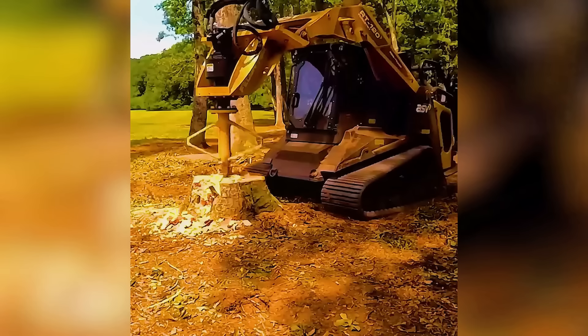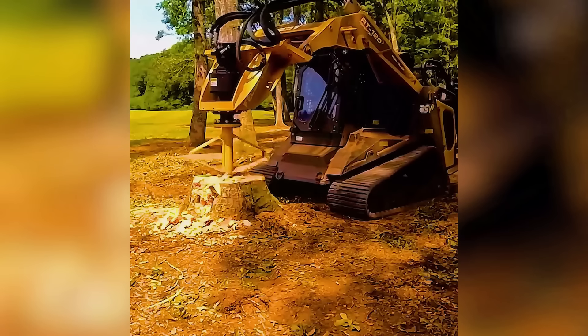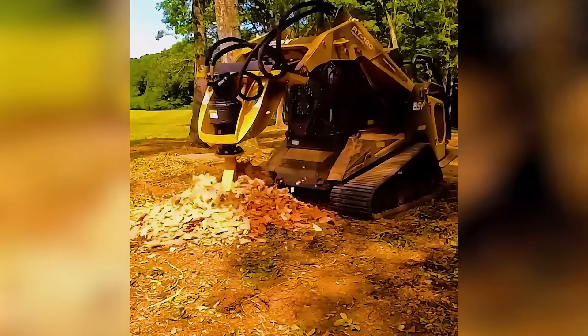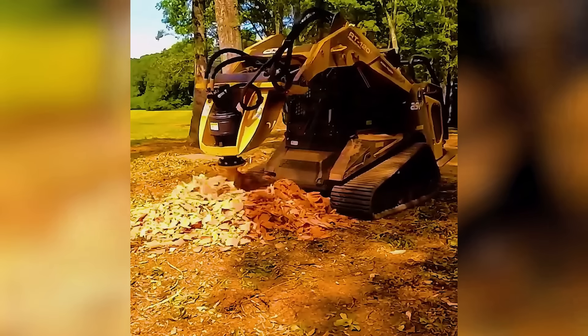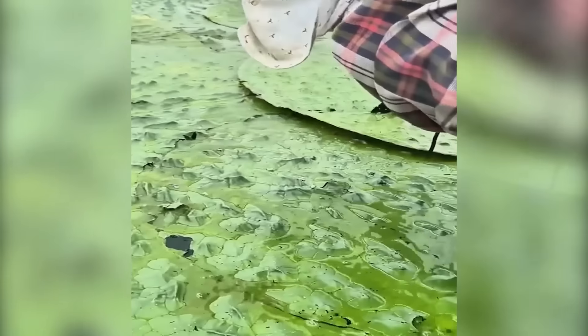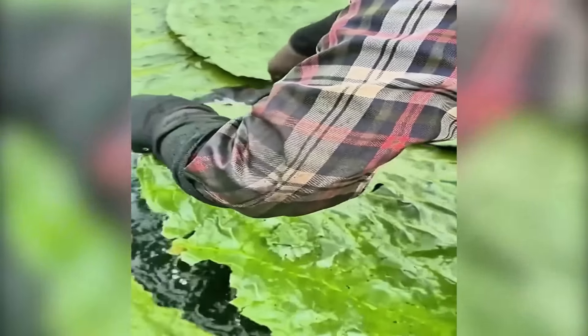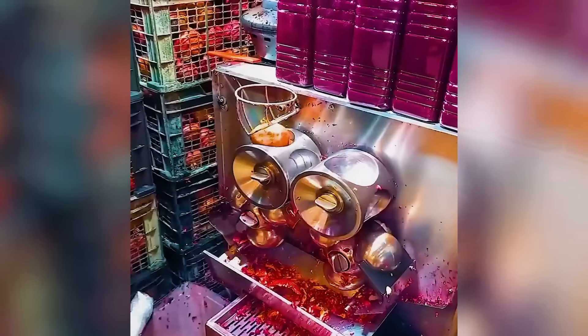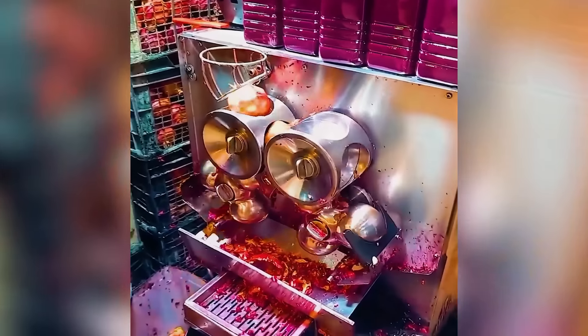The oddly satisfying process of grinding tree stumps awaits. Easily extract fresh pomegranate juice with this tool.